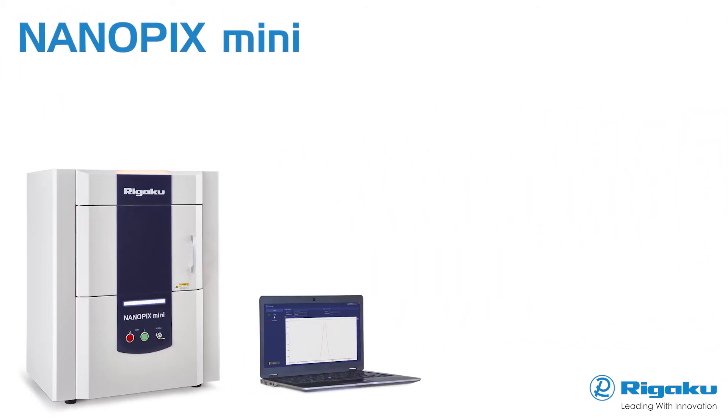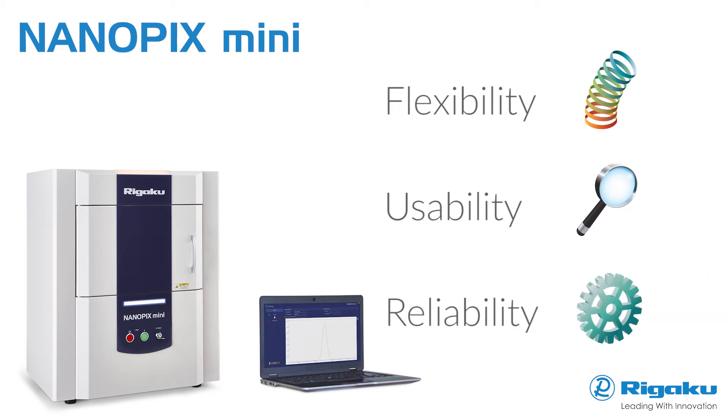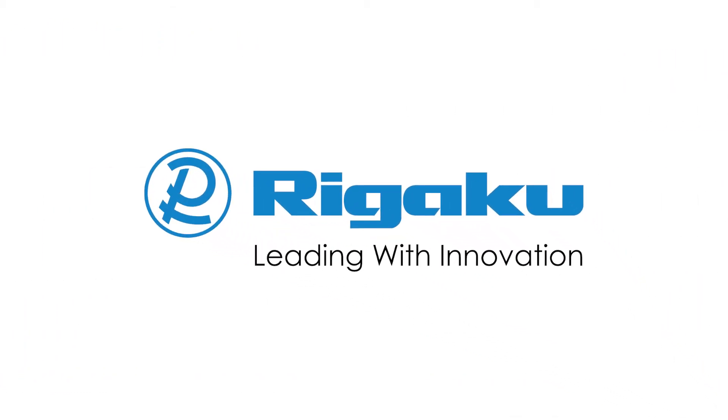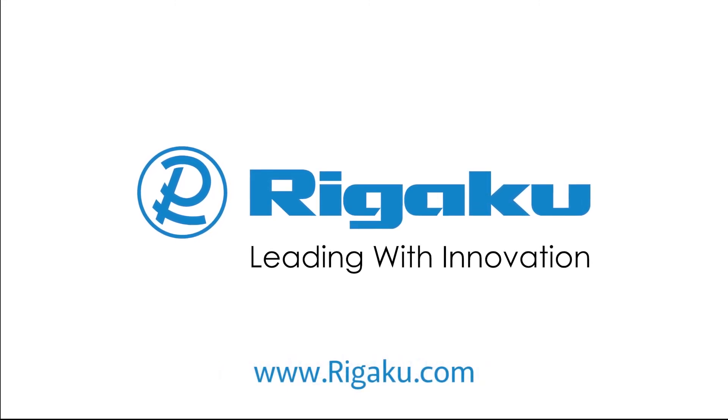Rigaku's new Nanopix Mini delivers the utmost in flexibility, usability, and reliability — the three core requirements for superior performance. Rigaku, leading with innovation. Contact us today for more information.